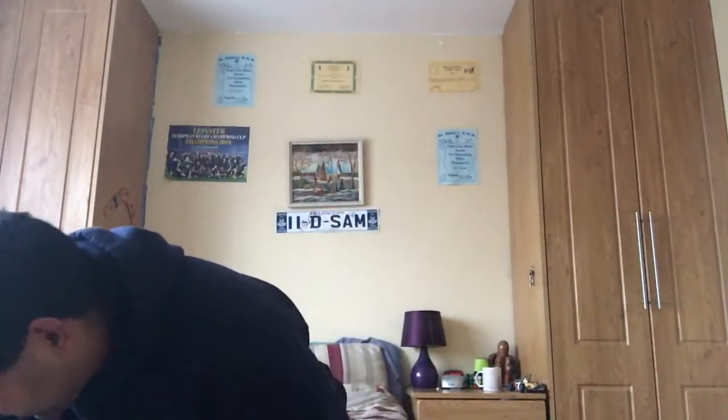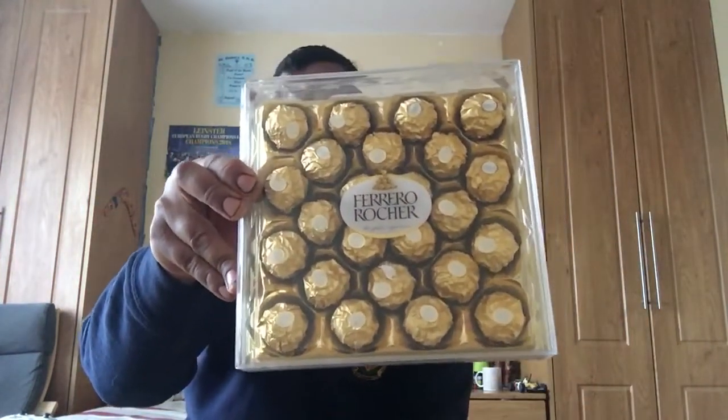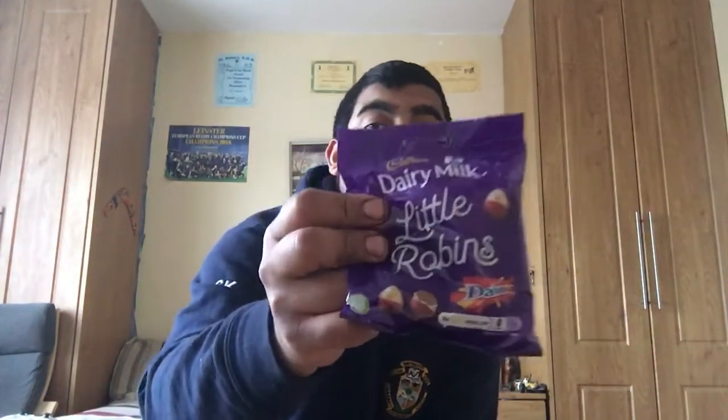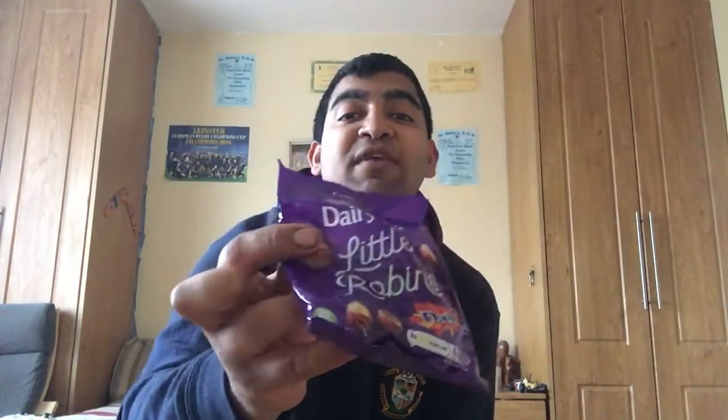Then I got these for my second fillers - my second favourite. Show you the box - those are delicious fancy things. Look at the back of it - oh fantastic! Yum yum.